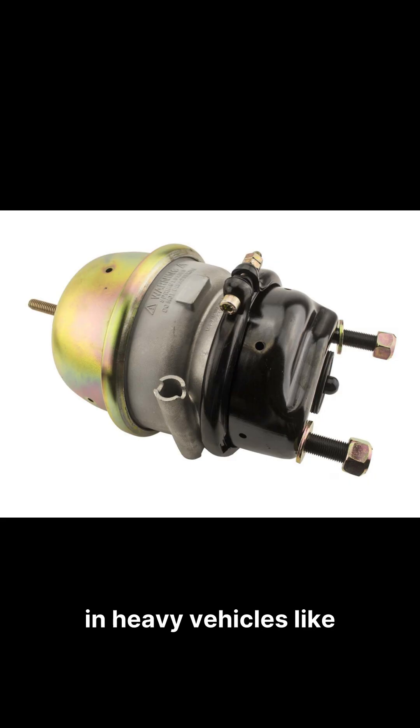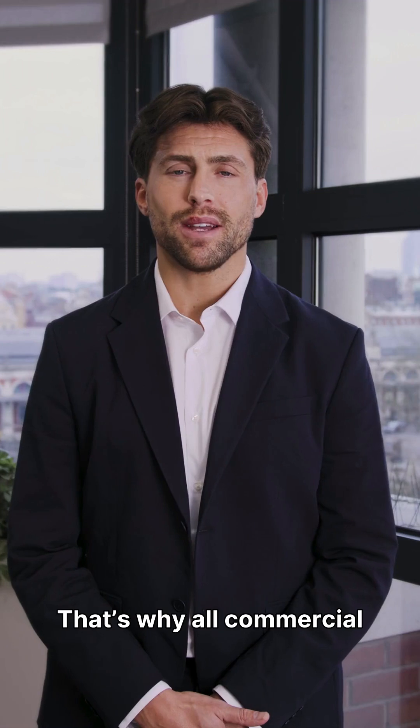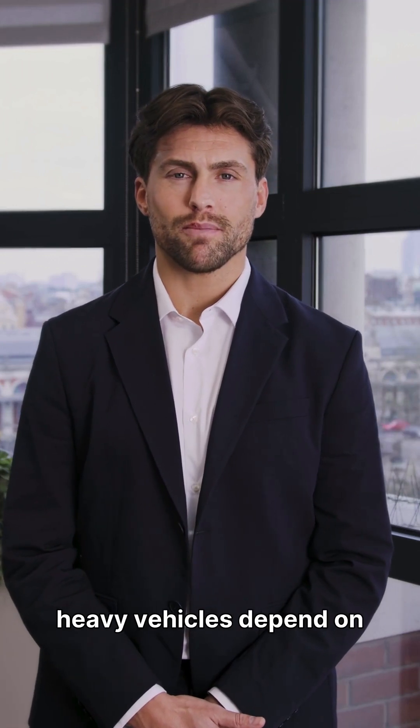Air brakes are used in heavy vehicles like trucks, buses, and trailers. Instead of fluid, they use compressed air to activate the brakes. Benefits: fail-safe design, powerful braking for heavy loads, and no risk of fluid leakage. That's why all commercial heavy vehicles depend on air brakes.